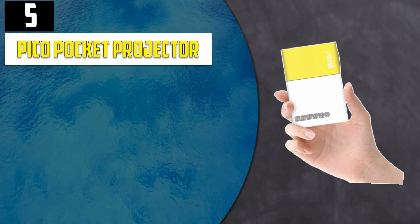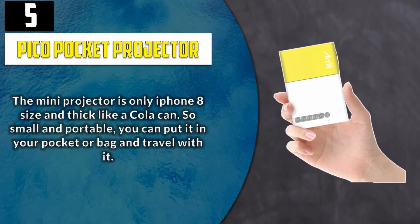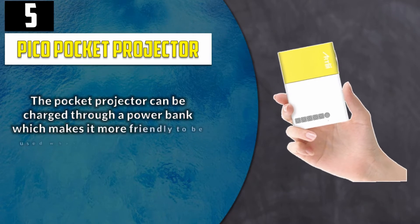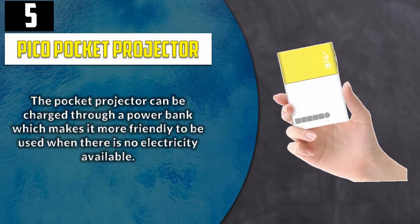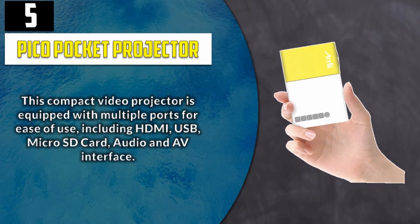Number 5: Pico Pocket Projector. The mini projector is only iPhone 8 size and thick like a cola can. So small and portable, you can put it in your pocket or bag and travel with it. The pocket projector can be charged through a power bank, which makes it more friendly to be used when there is no electricity available. This compact video projector is equipped with multiple ports for ease of use, including HDMI, USB, micro SD card, audio and AV interface.